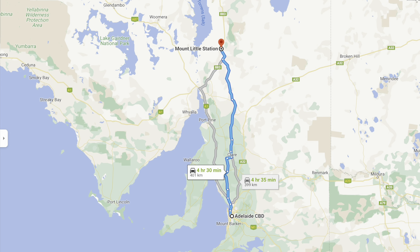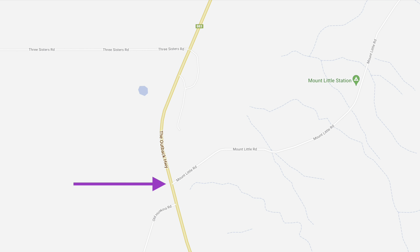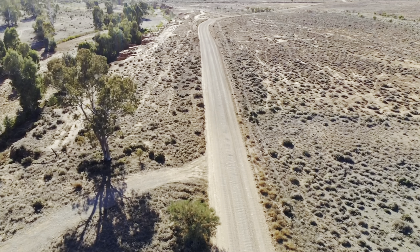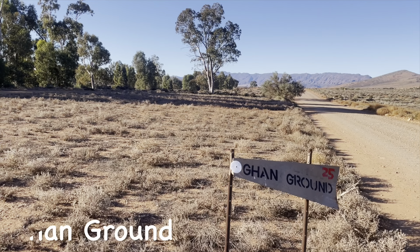Mount Little Station is about four and a half hours drive from Adelaide CBD, around about 400 kilometres. The closest place to get supplies like fuel, food, and general shopping is the town of Hawker. The moment you drive in, you can really see how big and vast Mount Little Station is because there's so much space.